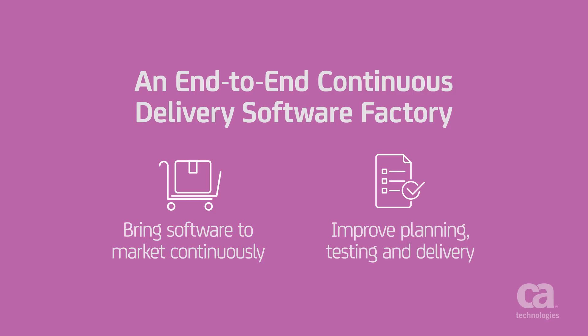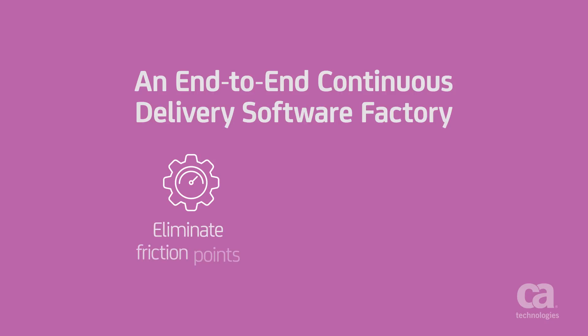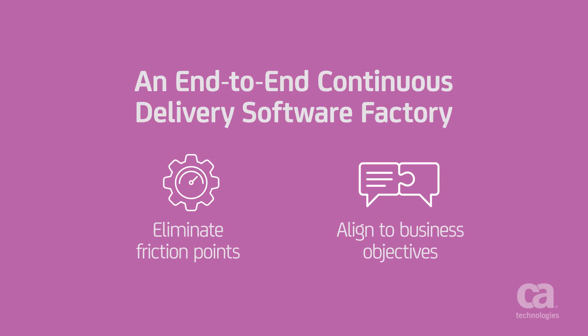By integrating the processes in the toolchain across all these stages, you can eliminate the friction points in your software development lifecycle while ensuring your applications are aligned with your organization's business objectives.